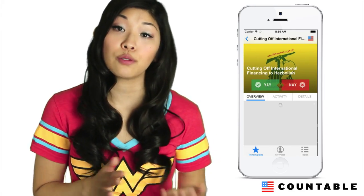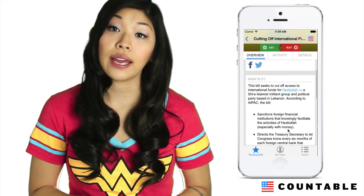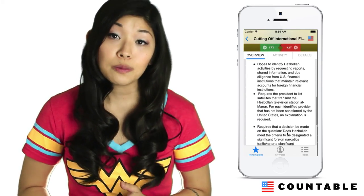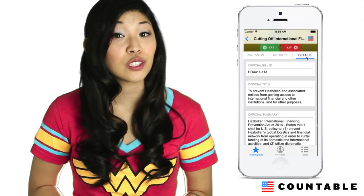Each bill has its own page where you can read short summaries and arguments for or against it, and a ton of other great information. You can vote yay or nay on each bill, and the best part is you can tell your representative or senator how they should vote with just one click.